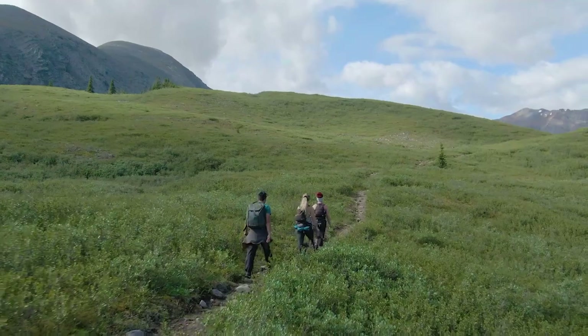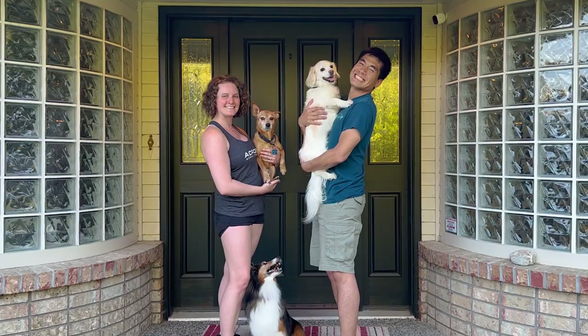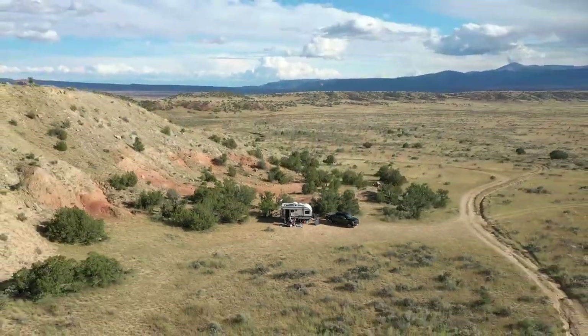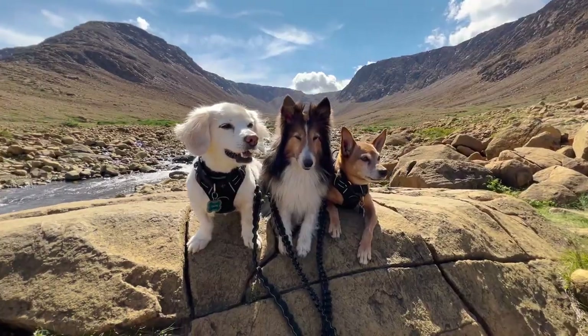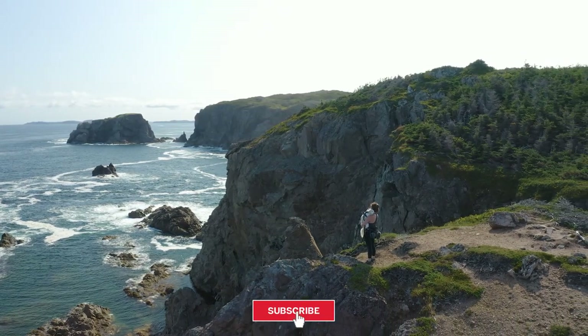Hey everyone, we are Dana and Mike. In 2022 we both left our jobs to travel the world. We moved our entire lives from 2,500 square feet down to about 120 square feet. Now we live life on the road with our three dogs searching for adventure. Join us every Sunday for new videos — don't forget to like and subscribe.